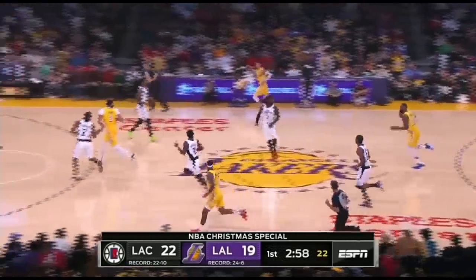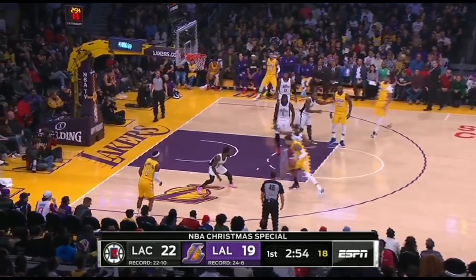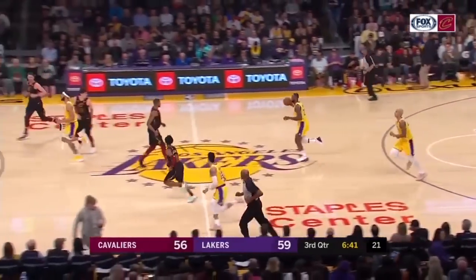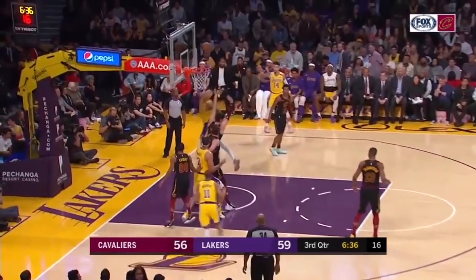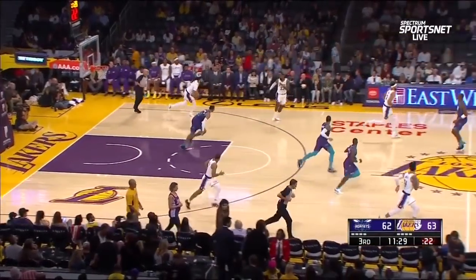Here we can see an early push in transition. He's going to hit Kuzma as the trail man who attacks. He doesn't get this as often as the other opportunities in transition, but it's a good action to get the trail man involved and exploit the defense if they do a good job collapsing in transition defense.